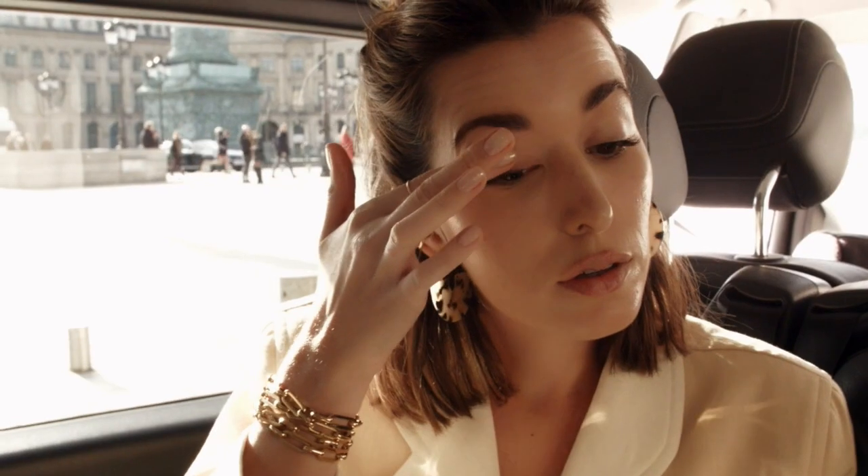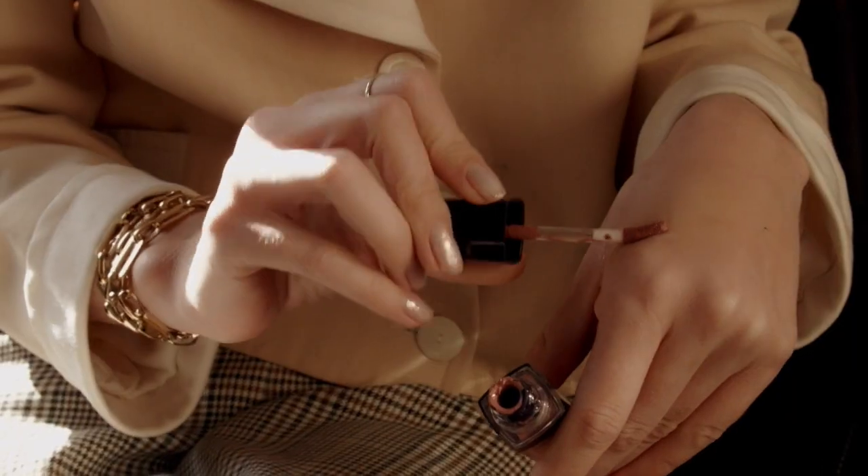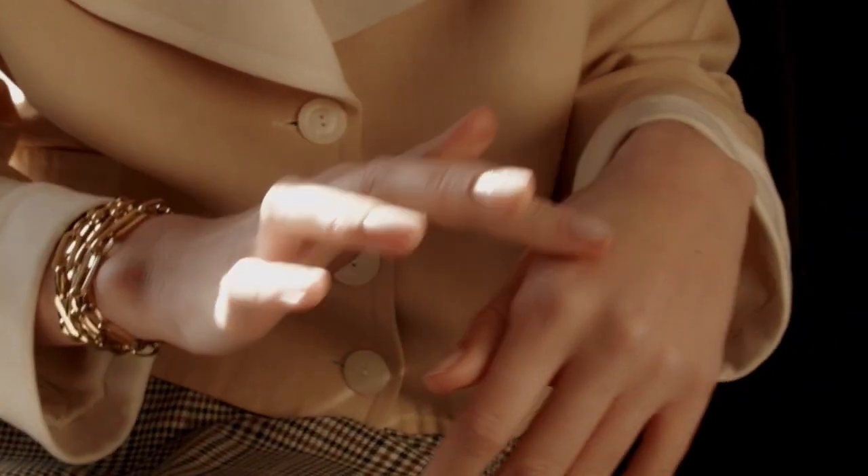For this look, I'm using all cream products to really up the glow factor. I'm actually using a lipstick in a soft metallic shade on my eyelids, and then the same colour blended with a serum for a more sheer wash of colour on my cheeks.